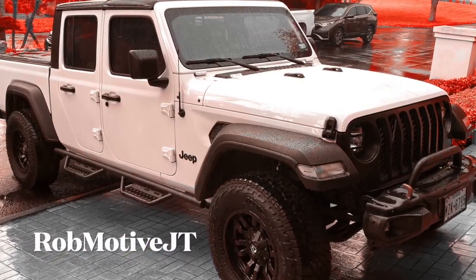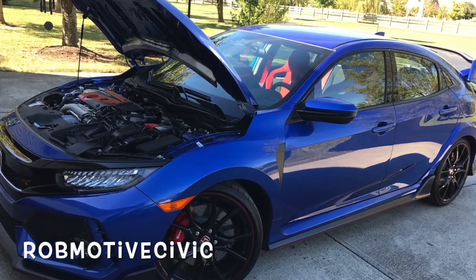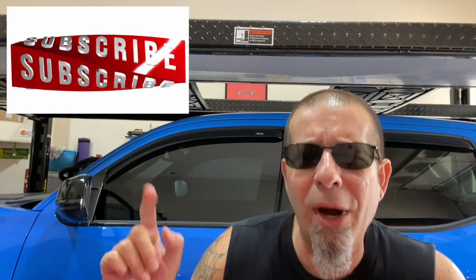Also, real quick, if you're interested, I do have two other channels. The first is RobMotiveJT, all about my 2020 Jeep Gladiator. And another channel all about my experiences with the Honda Civic Type R and the Honda Civic Sport. Check them out — if you like them, subscribe. Don't forget to click that notification bell so you don't miss upcoming videos, and smash that subscribe button on the way out. Thanks for watching, stay safe out there.